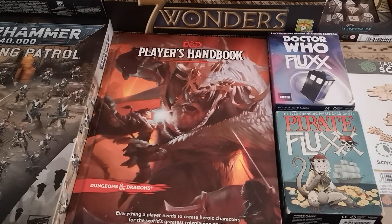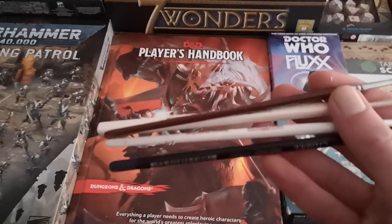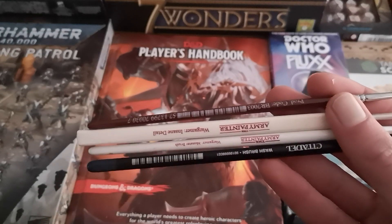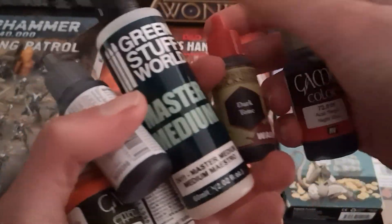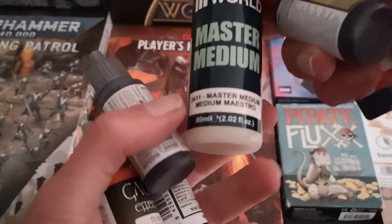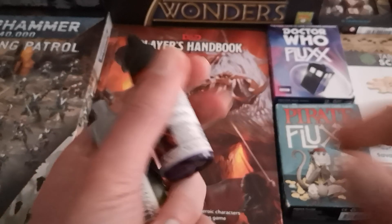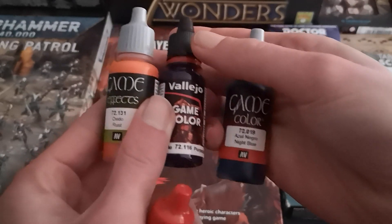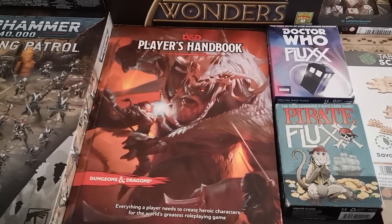They also do things like paints and paintbrushes. You've got Army Painter paintbrushes, and the Citadel paintbrush. You can get paints as well — Army Painter Quick Shades, Green Stuff World medium, Army Painter Speed Paint, Vallejo Game Colours, and Game Effects. Lots of different things that they do, so whatever you're looking for, chances are you'll find something, and you'll probably be able to get it at a discounted price as well.